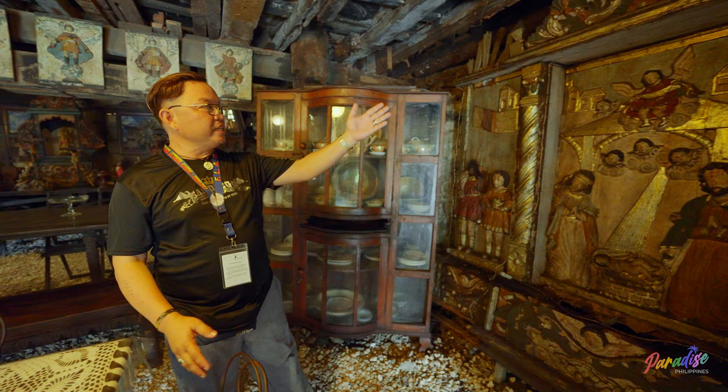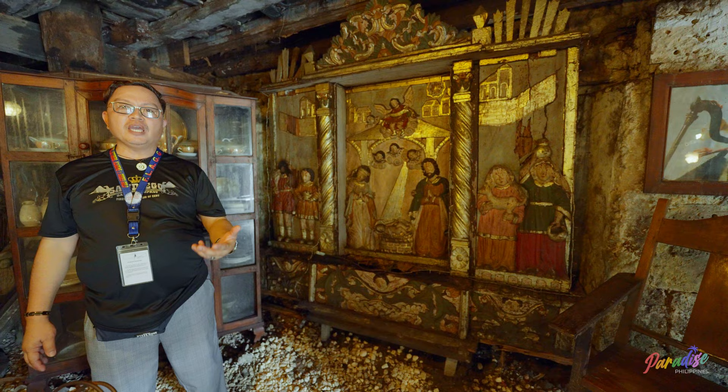This is a Chinese version of the image of the Holy Family, because the Jesuits came here and tried to convince the Chinese to become Christians. Some of the Chinese were converted into Roman Catholic.